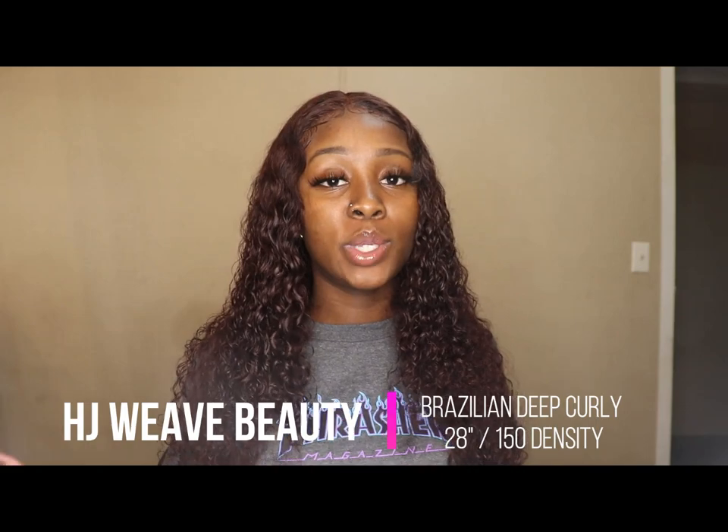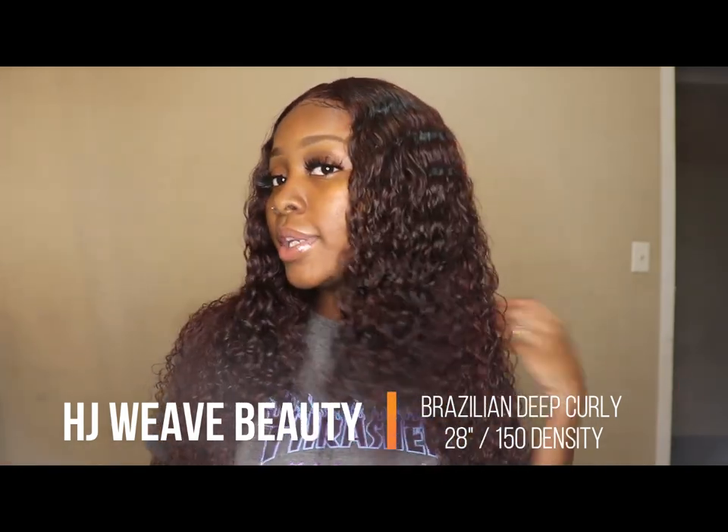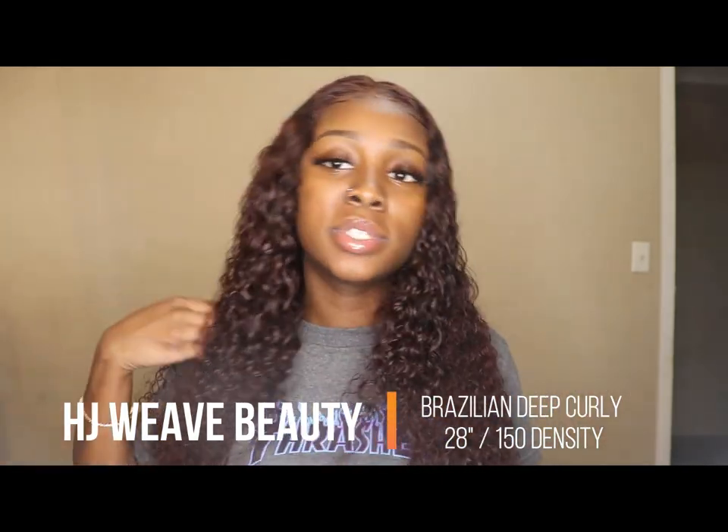I purchased this wig from AliExpress, the vendor was HJ Weave Beauty. It is 28 inches Brazilian deep curly. I got it in 150% density — they also offer it in 180% density, but I was being a little cheap so I got the 150, and that was fine with me.